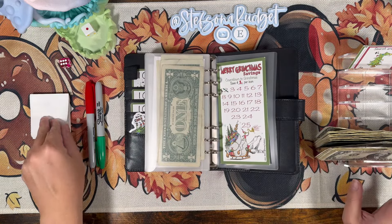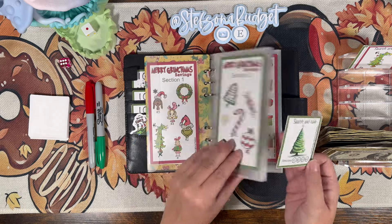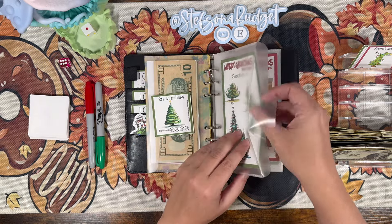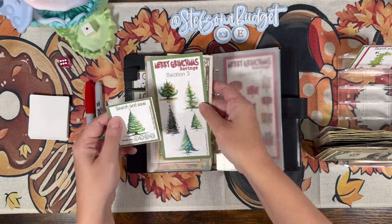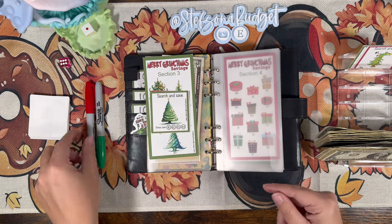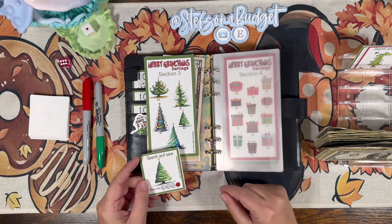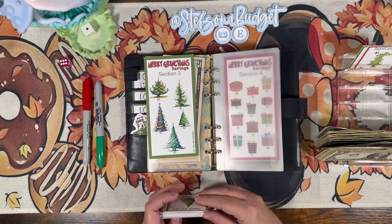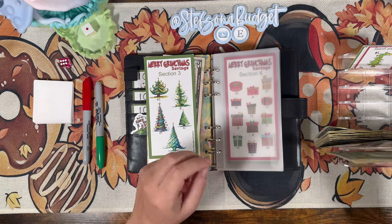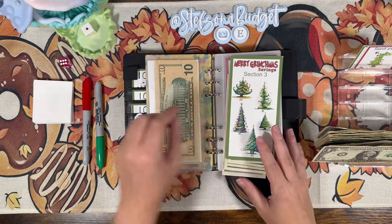Now we can begin drawing our cards. First one is Search and Save and this one should be with the Christmas trees. We found it - this one has a bonus too. We found the tree which is worth two dollars, and then we'll do the big bonus number four since that's a lower number, and this card goes back in the pile. Two plus four is six for this one.